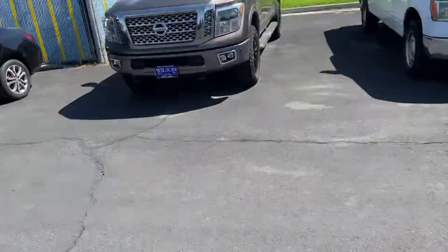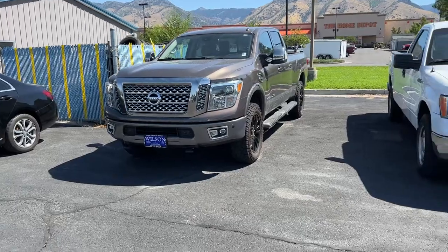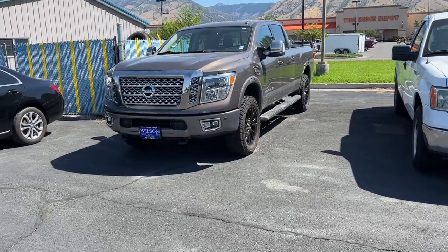Hey Will, Connor Holt here with Wilson Motors. I want to put a face to the name so you know who you're talking to. Here behind me I have the 2016 Titan XD that you were inquiring about last night, and I wanted to show you a little bit.